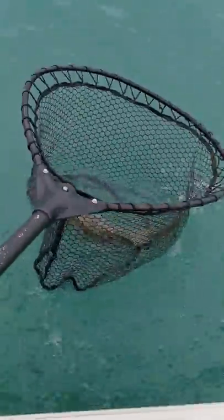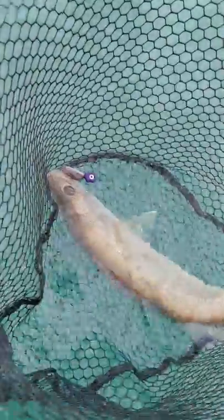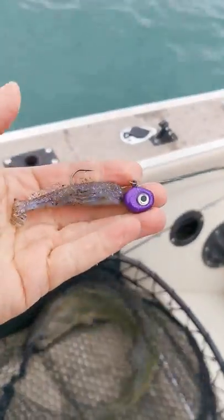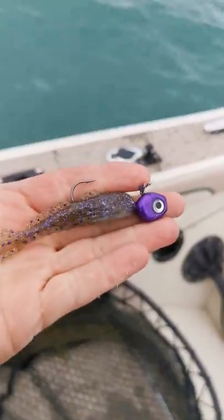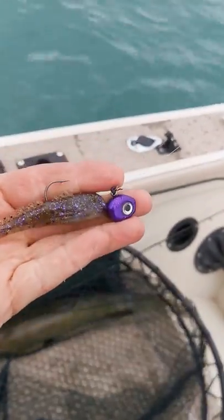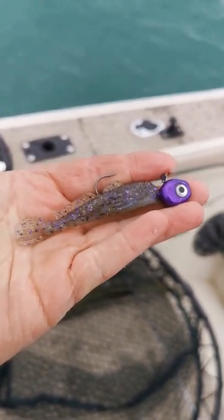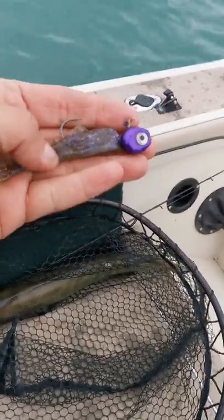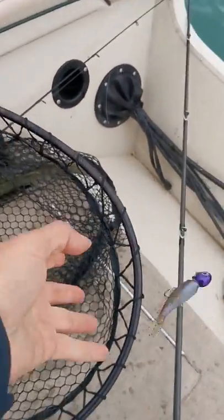Walleye number three in the box — look what he's on again, that new goby. Domo's jig and that new goby. Wow, I'm super happy with the performance of this bait so far. It's gonna be time to bring that home and see if we can catch some more walleye. Let's get him in the box.